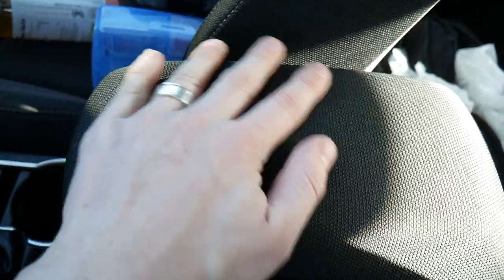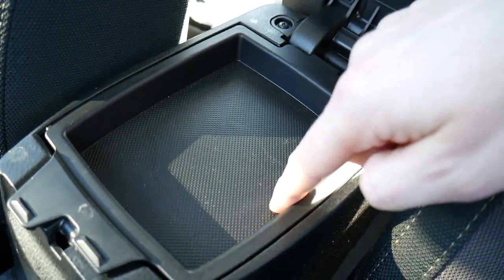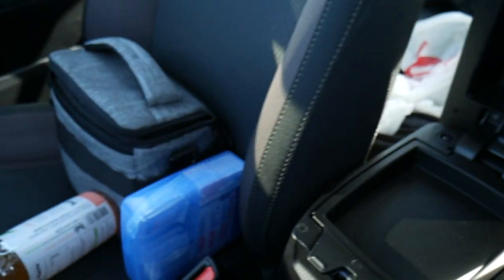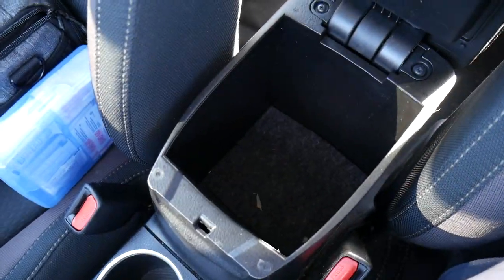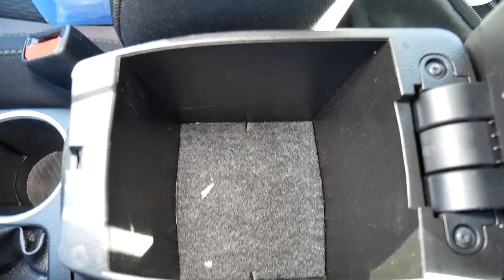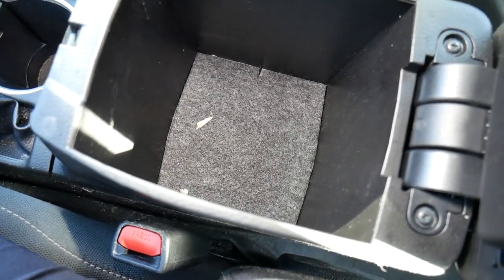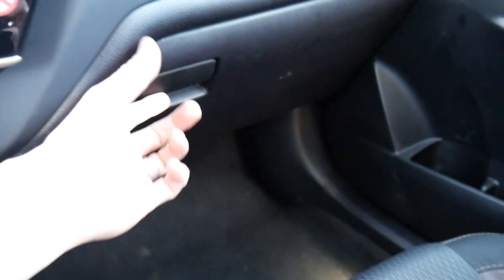Behind the cup holders is the center armrest with a synthetic but soft-feeling material. It has two buttons — pressing the left one reveals a small, fairly shallow shelf that probably wouldn't fit a cell phone. Pressing the right button tucks that shelf away and reveals a storage cutout underneath with a felt-like material at the bottom. There are no power ports inside, but it's a decent-sized storage space.